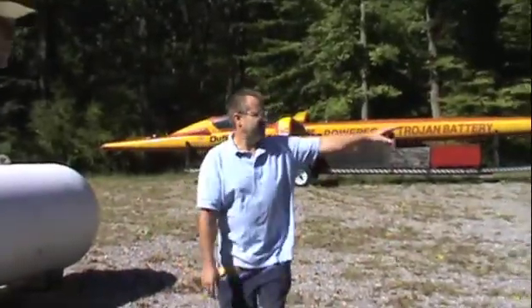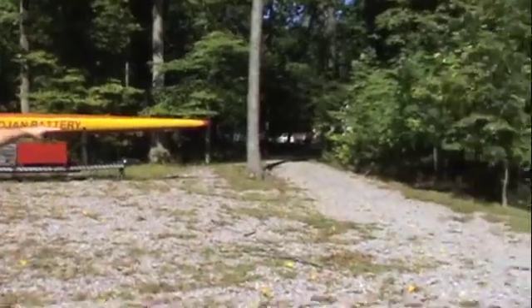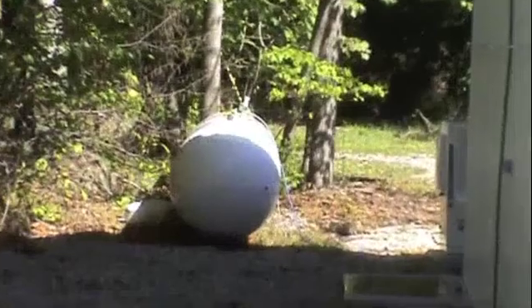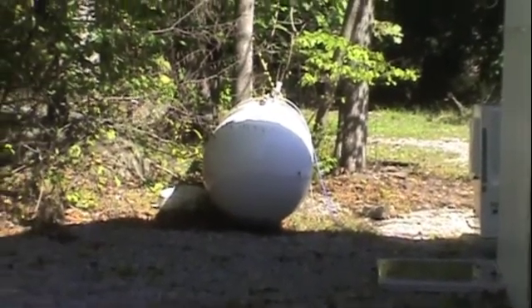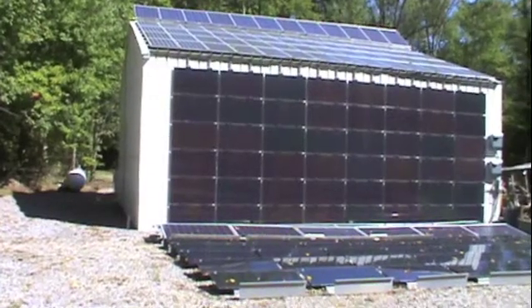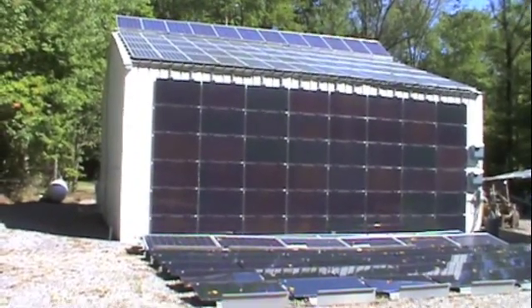The fuel cell — you can see it here at the end — is an outdoor unit. It's connected to the tanks via an underground pipeline. This is a push-pull system: the electrolyzer pushes into the tanks and the fuel cell takes it back out. It's all automated so I don't have to do anything. I'll give you a demonstration on how all that works.